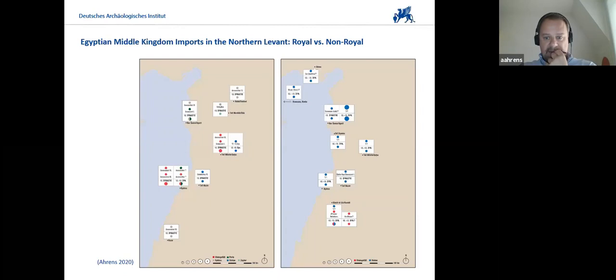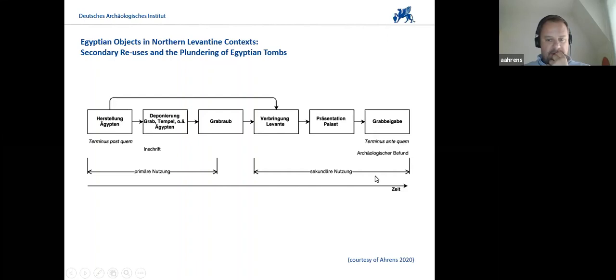Here's a little scheme — unfortunately only in German — but it shows that for these objects we have a first primary use: production in Egypt and use in tombs or temples. Then we have the looting, and then the secondary use, which ends most likely in a tomb in the Northern Levant. By way of inscription, sometimes you can pin down the region in Egypt where the objects came from. Almost all of the objects found in the Northern Levant that have inscriptions clearly show they come from funerary or cultic contexts.